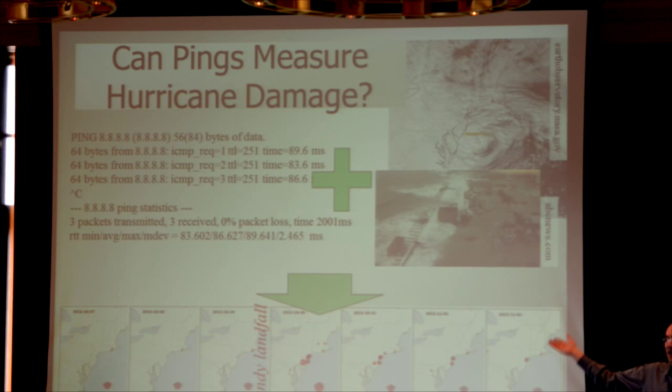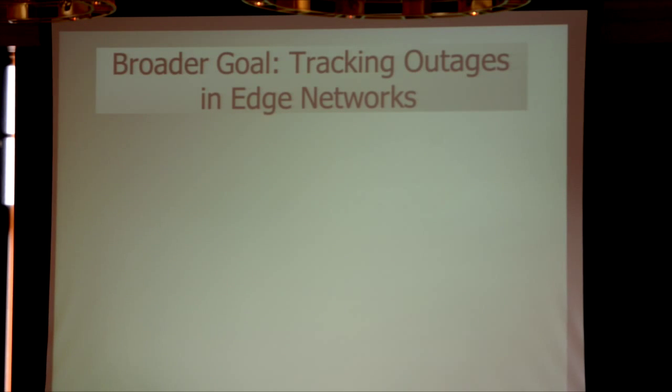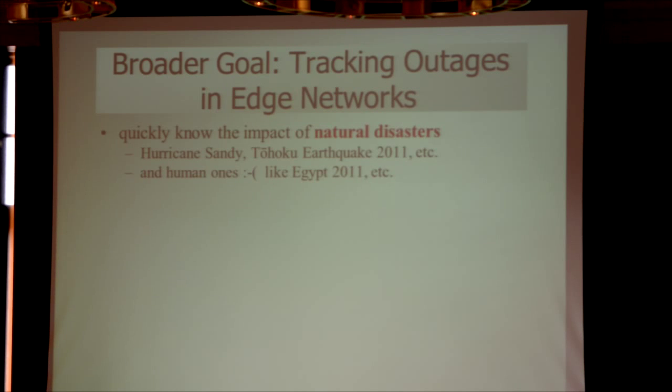We started with this question: what can pings tell us about hurricane damage? Pings are a way we use to diagnose problems in the Internet. Hurricanes you're all familiar with, more so than us West Coast people. If we put those together, what we want to know is what happens to the infrastructure after a disaster. But we actually have a broader goal, which is not just to track outages in big events, but to track outages in all the networks in the world and to understand how those edge networks change.